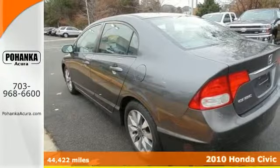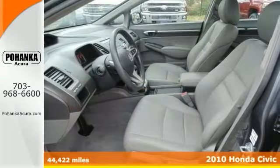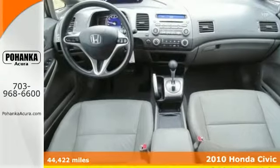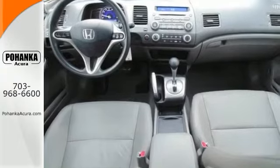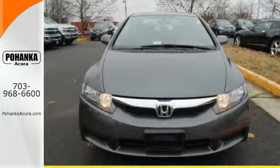Tired of the same tiresome drive? We'll change things up with this great looking 2010 Honda Civic — a 2010 compact car best buy. This superb Honda is one of the most sought after vehicles on the market because it never lets owners down. Come take a look.